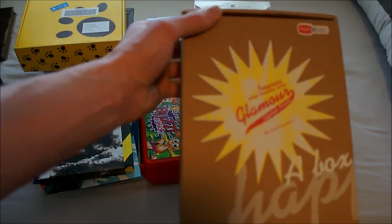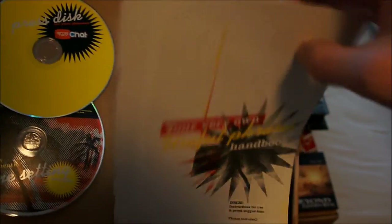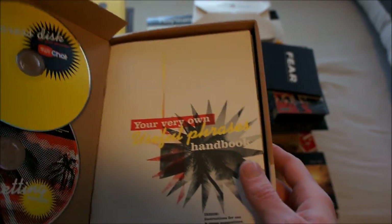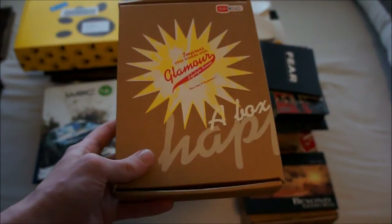Next up is iToyChat. This doesn't have a camera with it — there are two discs, an information booklet, and then a whole bunch of what I think are posters, though I'm not sure. I'm not going to open that since I wouldn't hang up a poster anyway. So that's iToyChat for the PlayStation 2.